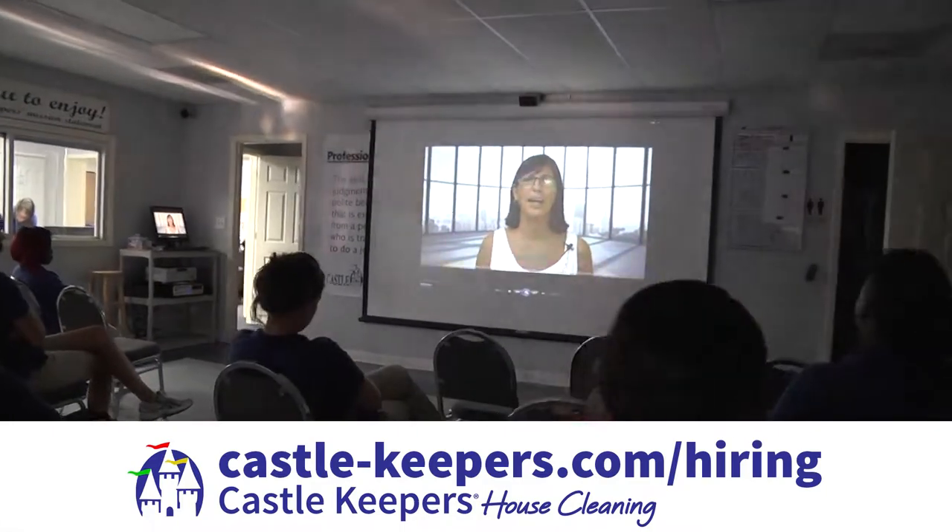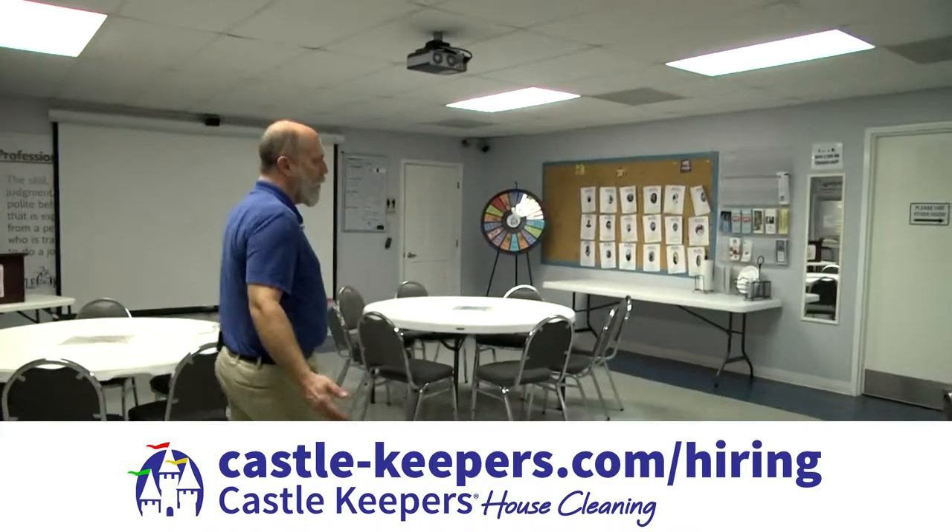Let me take you into our classroom where our team members meet in the morning. This is where they get their in-service training and their team assignments for today.